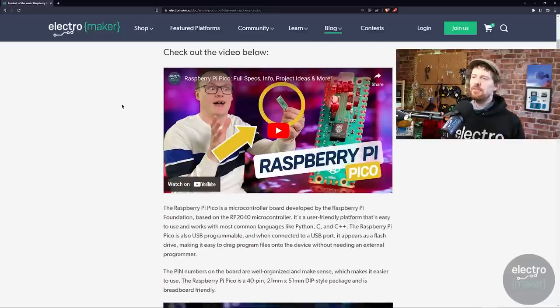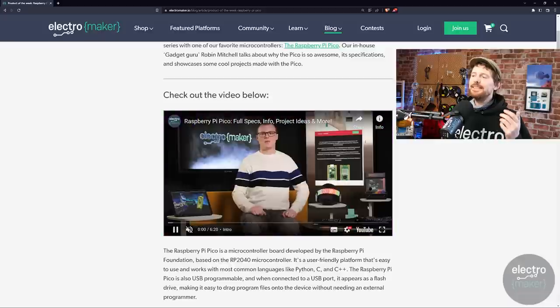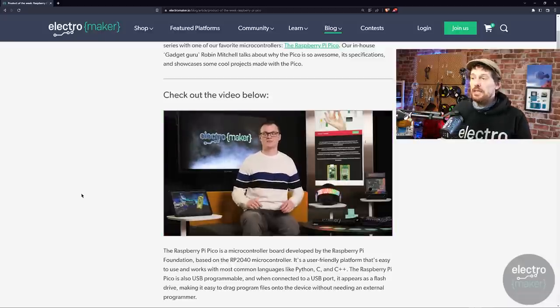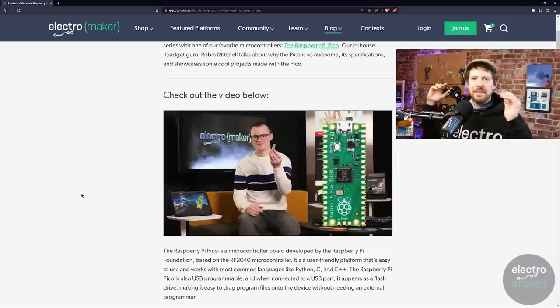We're going to start this week's show by talking about a new ElectroMaker feature. We have a new video show called Product of the Week, and as you may guess it's about a product — although confusingly it's not going to be out every single week. The first episode has just dropped and is available on YouTube from Robin Mitchell. If you've been following ElectroMaker for a while you'll be familiar with Robin — he is the ElectroMaker educator and gadget guru. He's a legit engineer, whereas I'm a hobbyist who's messed around with Arduinos and Raspberry Pis. The Product of the Week videos are beautifully shot, and these focused videos will be coming quite soon.